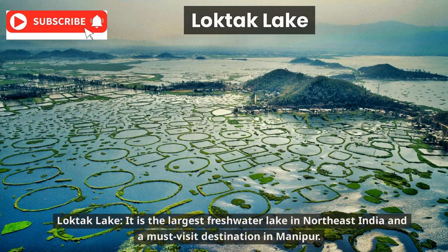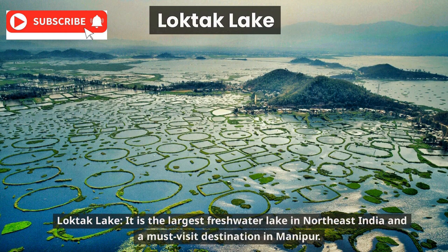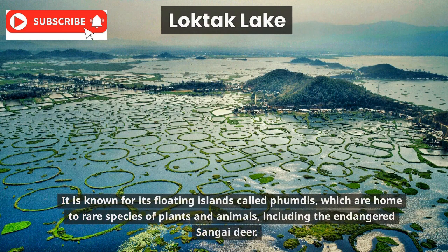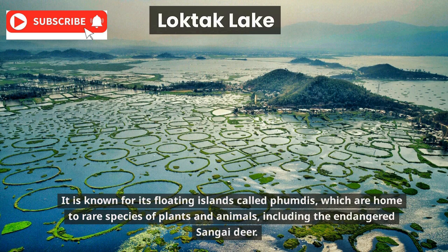Loktak Lake is the largest freshwater lake in northeast India and a must-visit destination in Manipur. It is known for its floating islands called phumdis, which are home to rare species of plants and animals, including the endangered sangai deer.